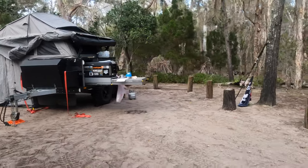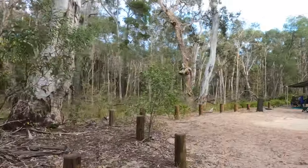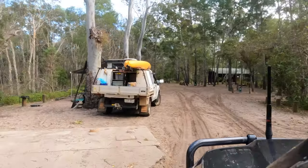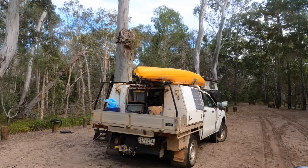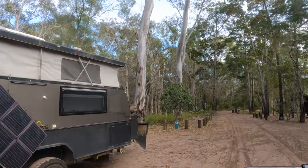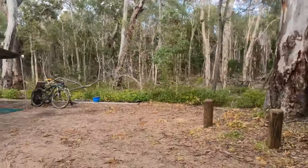Number nine is only big enough for one camper trailer, so we pretty much just set up the tent last night because that's all we need. Then we've got 10, 11, 12, about 13 — so there are about 13 sites in total.